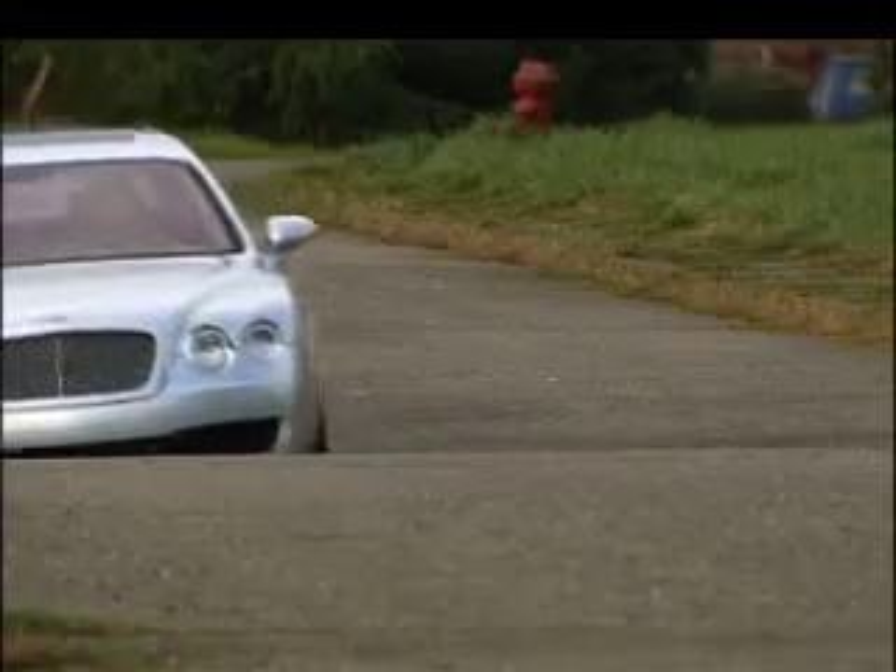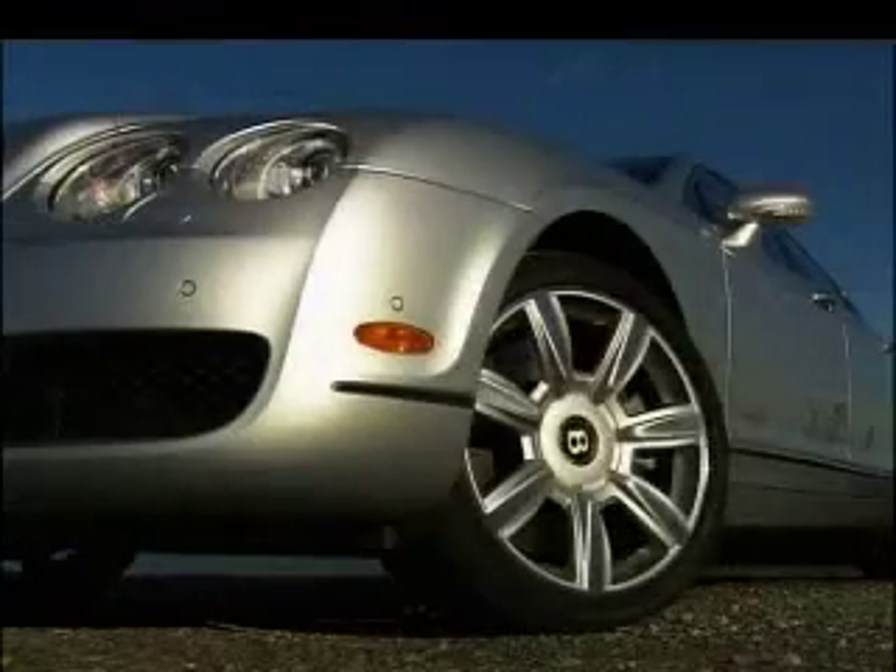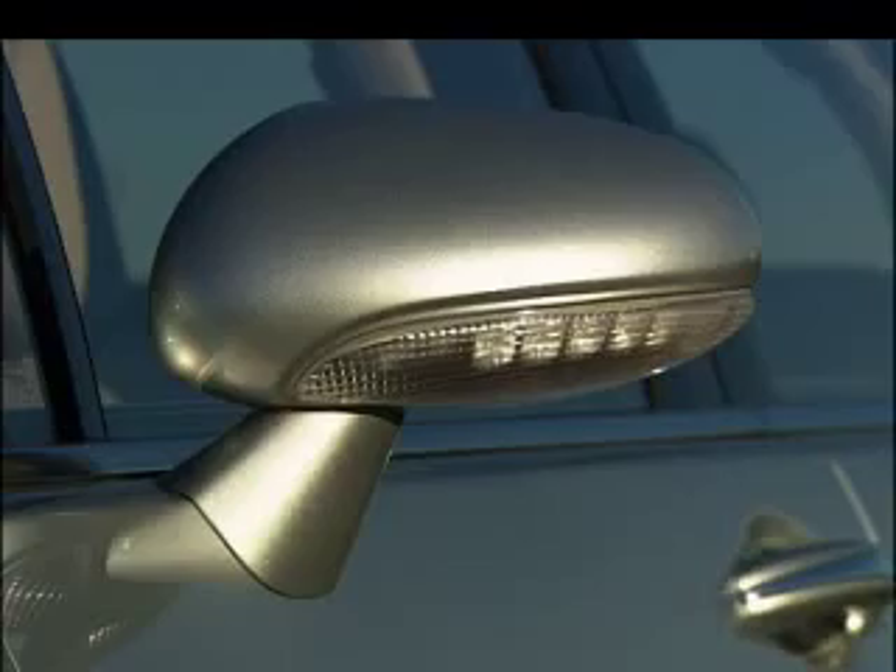Weighing nearly three tons, it handles so well you'll fire the chauffeur. At $172,000 as tested, you might think the Bentley is a little out of reach. Instead, think of the money saved.